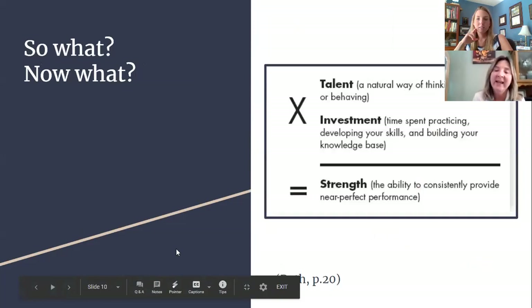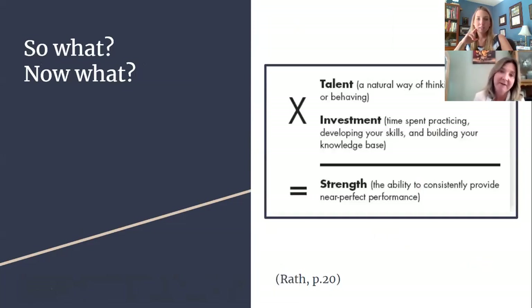Once these areas of talent are identified — talent being just your natural way of thinking, feeling, or behaving — they can be developed, once you have awareness of them, into a strength. StrengthsFinder and Gallup define strength as your ability to consistently provide near-perfect performance. Things that seem easy for some people are easy because they have developed their talent for it and they have a strength for it.